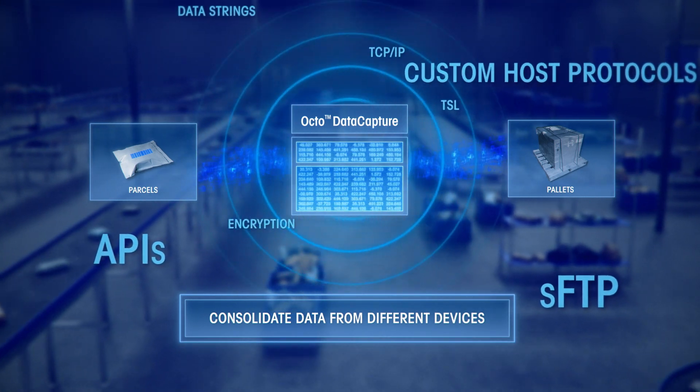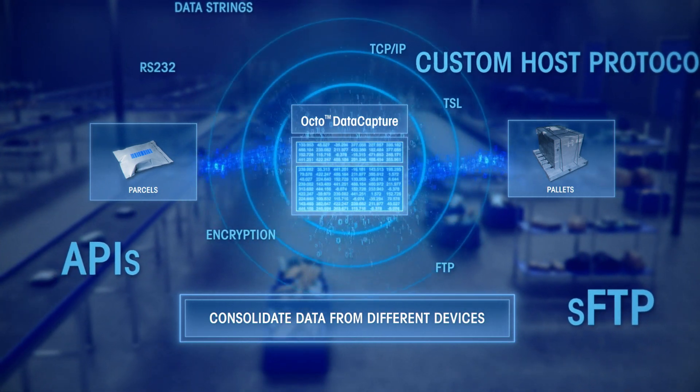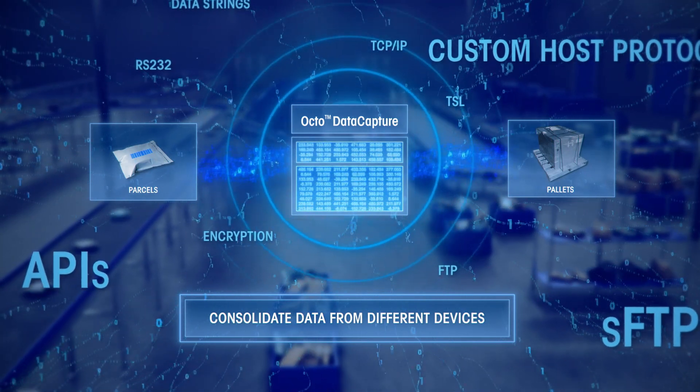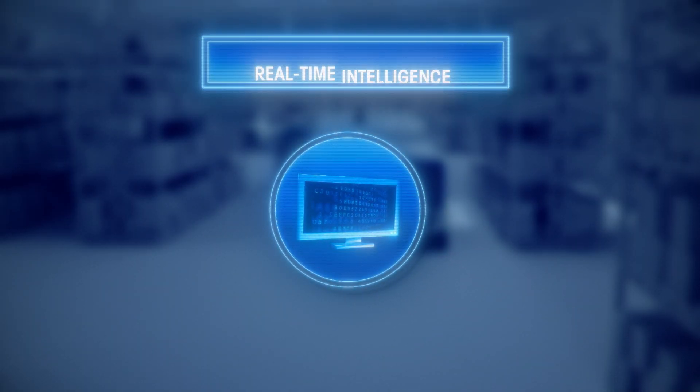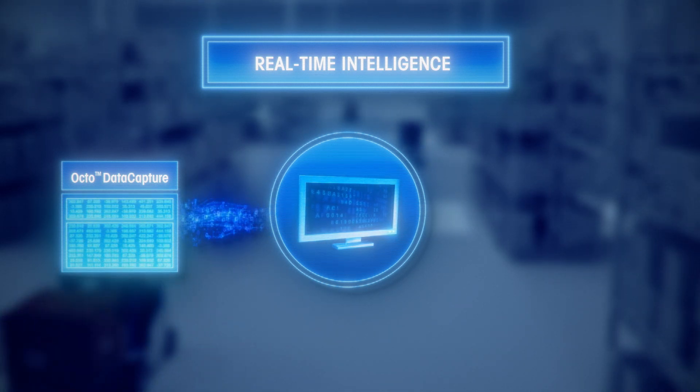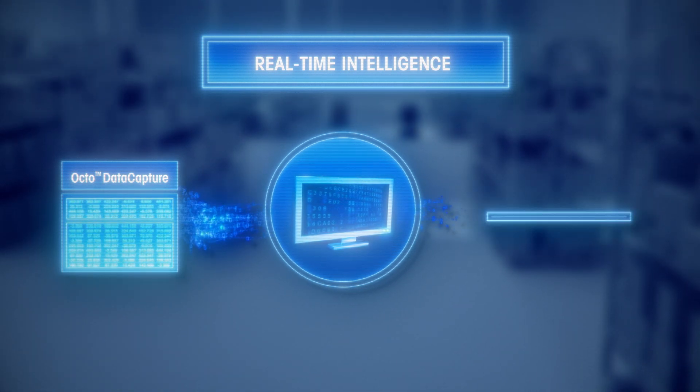Whether you're moving parcels or pallets, our plug-and-play solution eliminates complex IT integrations by consolidating data from different devices into a single software platform and sending the data using the most modern and secure protocols. The data provided gives you real-time intelligence communicated directly to your servers and back to the system.